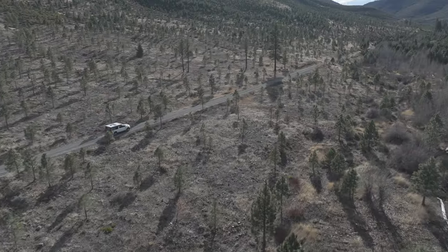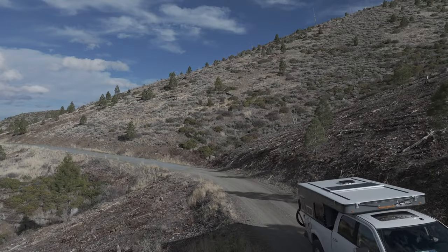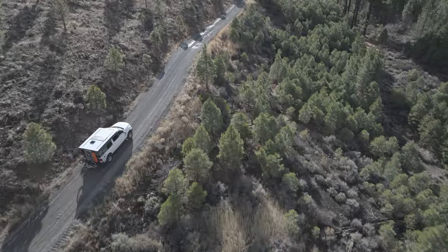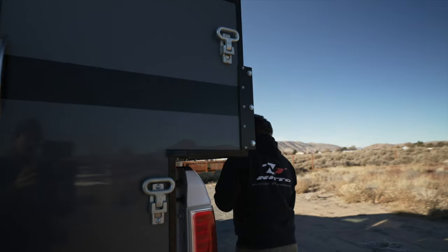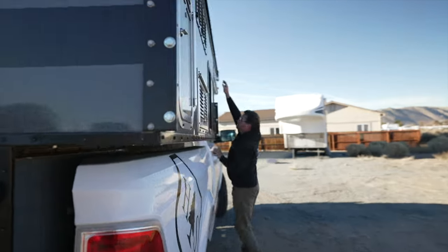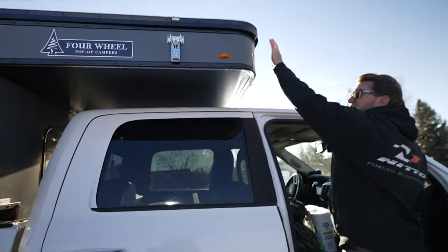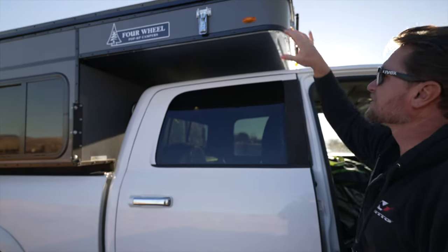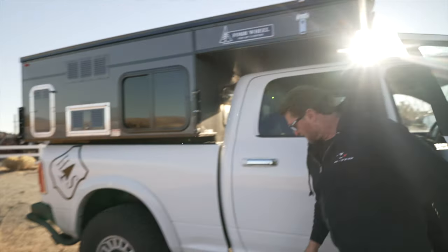If you already have a four-wheel camper, hopefully you learn a thing or two and can apply it to your own truck. I find that my Amp Research power steps make it really easy to access these. With 37s they're fairly high off the ground — still lower than the North Star was, but high enough that it's nice to have that extra step.